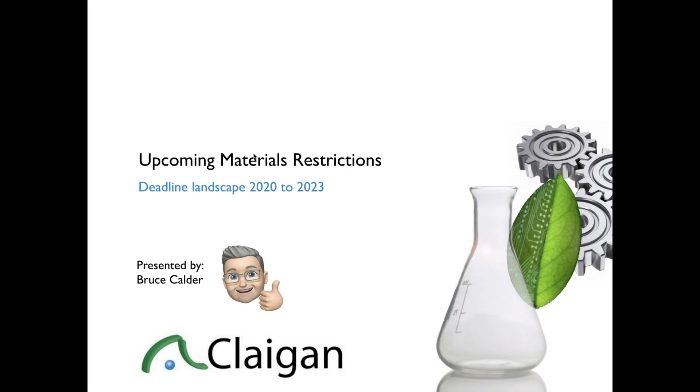I'm Bruce Calder, VP of Consulting Service here at Cleggen, and I'll be your host today. The webinar today is about upcoming materials restrictions, mostly the deadline landscape from 2020 until basically the start of 2023. So we're going to talk about what's coming up.